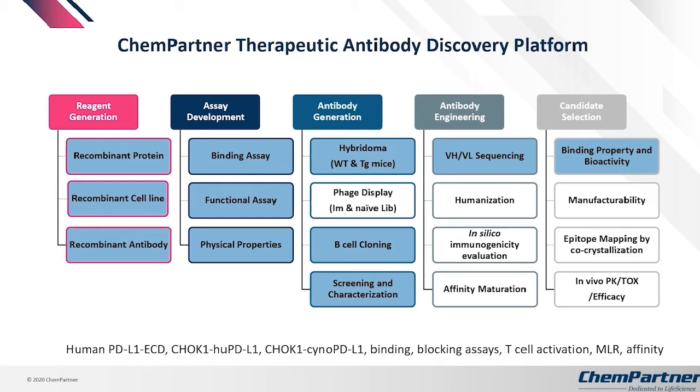ChemPartner was set up uniquely to provide all reagents needed for this proof-of-concept study. We generated recombinant proteins for immunization, cell lines over-expressing either human or Sino PD-L1, and generated the recombinant antibodies subsequently characterized in functional assays. The Shanghai team developed binding assays as well as T-cell activation and mixed lymphocyte reaction assays. The hybridoma approach was done in Shanghai, and B-cell cloning was done in collaboration with Berkeley Lights. VH/VL sequencing was done in Shanghai, and purified antibodies were characterized through a series of functional assays.